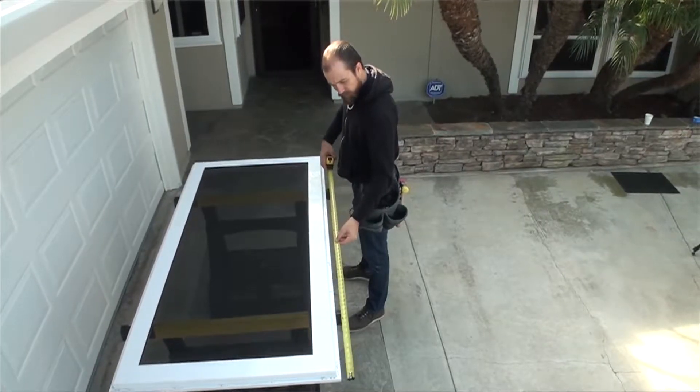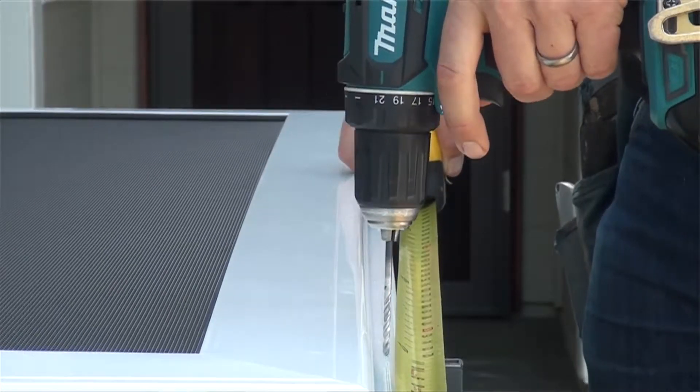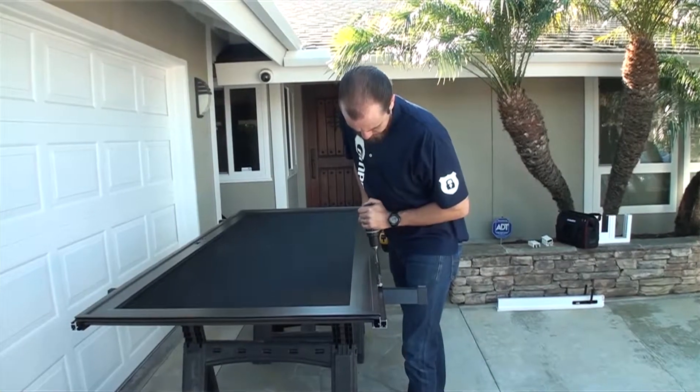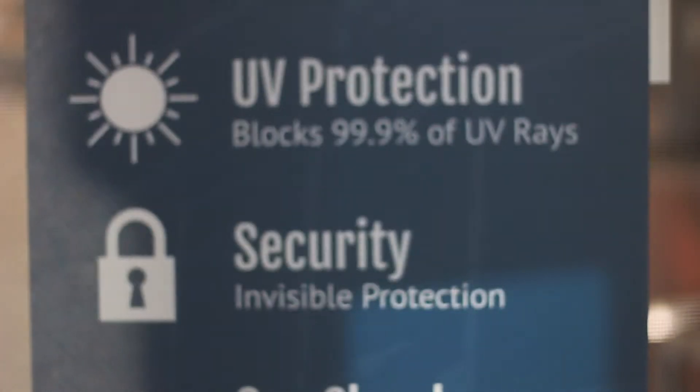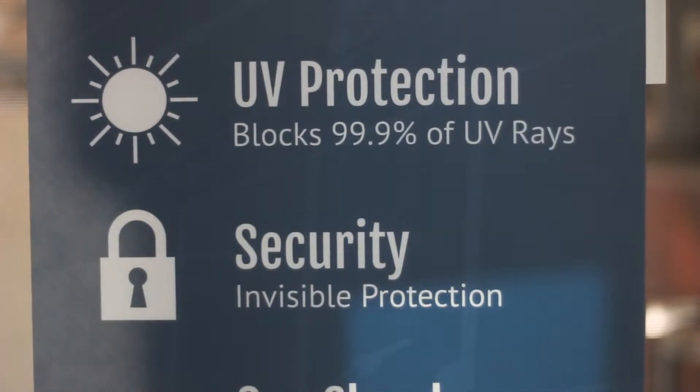Our screens are very well made. They're available in multiple colors including custom colors. Everything is custom made to size to fit your home. These are available for homes, schools, businesses — anywhere where you really want to fortify your entry.